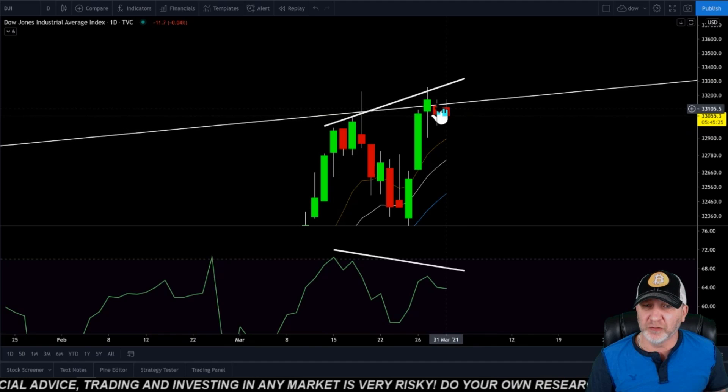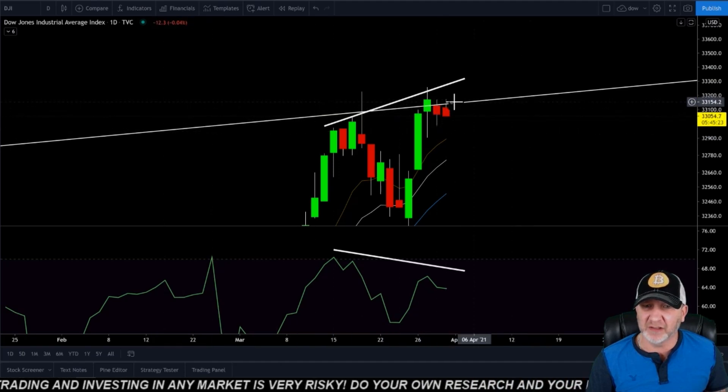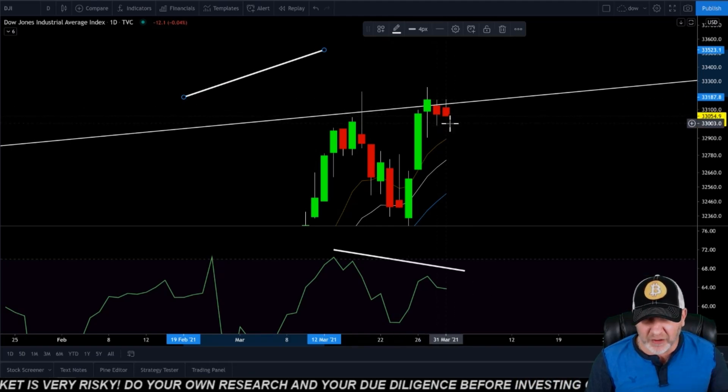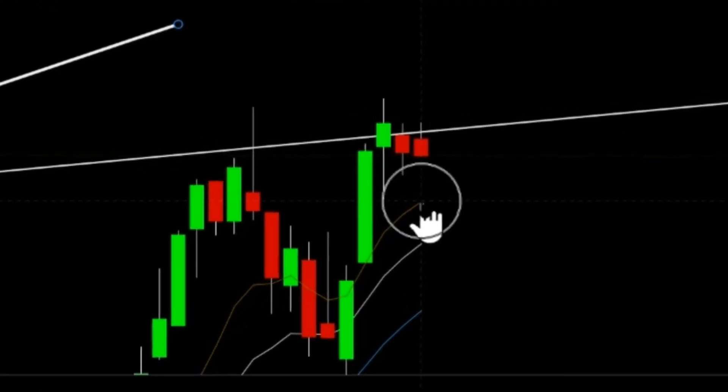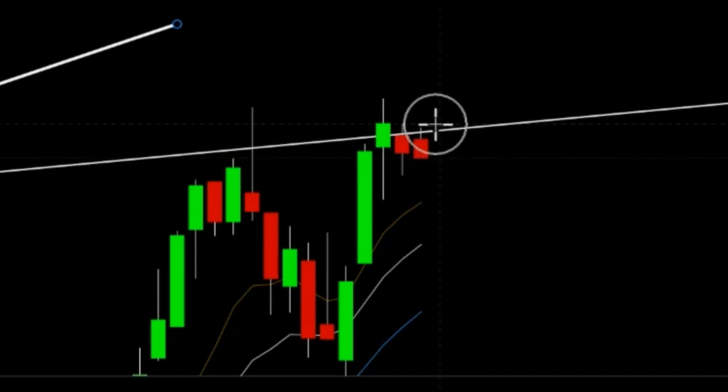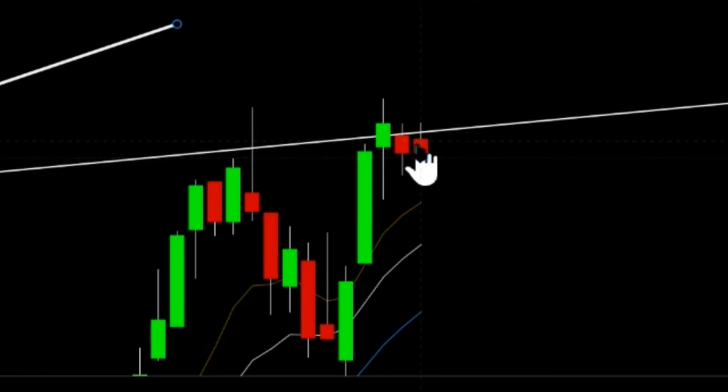Taking a look at the Dow Jones, we've been watching this 100-year trend line here. As of right now, the Dow is under pressure. We could be heading down as low as 32.9, somewhere in that area, before looking for support on the 8 EMA. But we are getting rejected still at that 100-year trend line. I said if we can open and close a daily above it, then we're bullish on the Dow. Otherwise, if we can't get above this trend line and hold it, then it is looking pretty bearish. And when this goes down, it'll drag Bitcoin down with it.